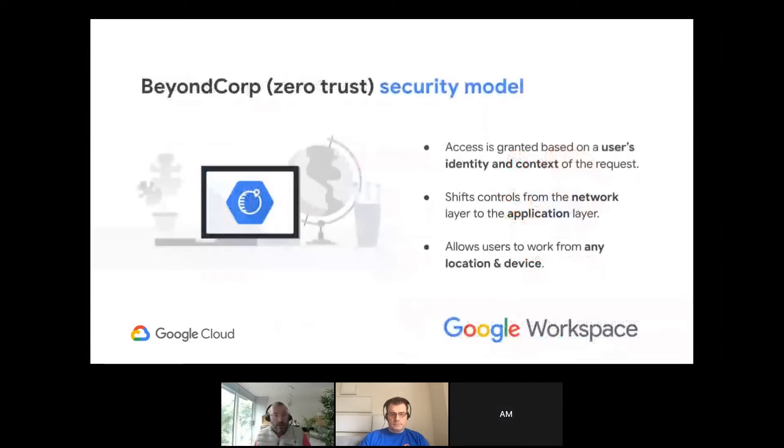Over a decade ago, Google developed something called BeyondCorp, based on the zero trust security model. Can you explain what zero trust means in a bit more detail? For me, it's moving away from admin-level controls and firewall point solutions. You're really taking the approach that anyone, wherever they are in your environment, could be hacked.